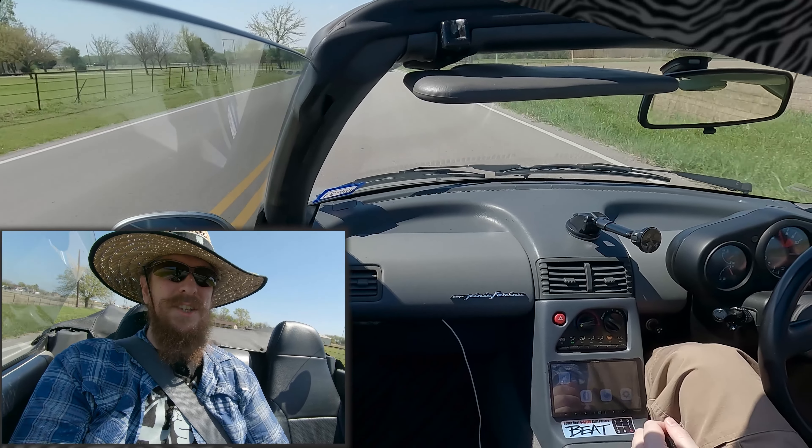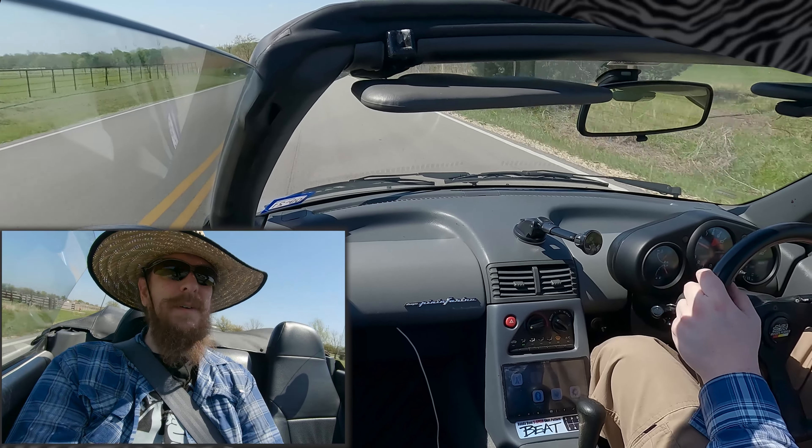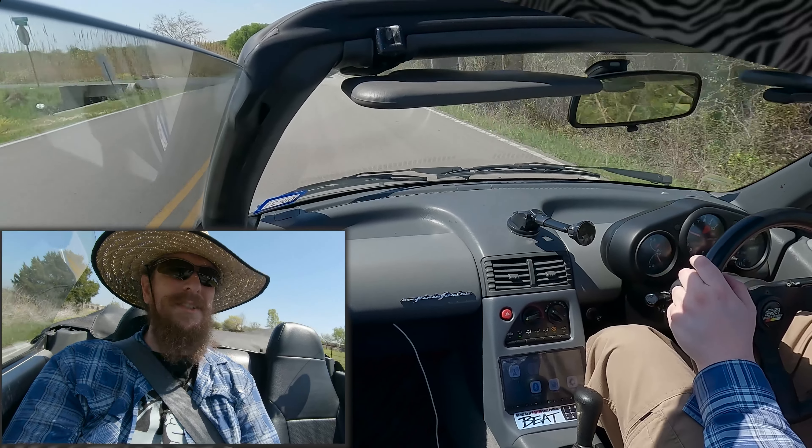Listen to that sound — it sounds fantastic. It has, I think, an 8500 redline. Yeah, this car just sings.